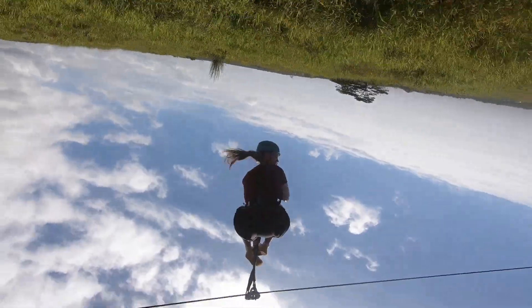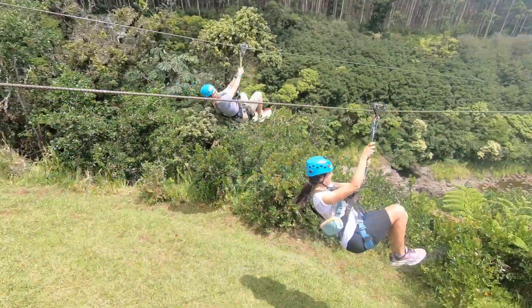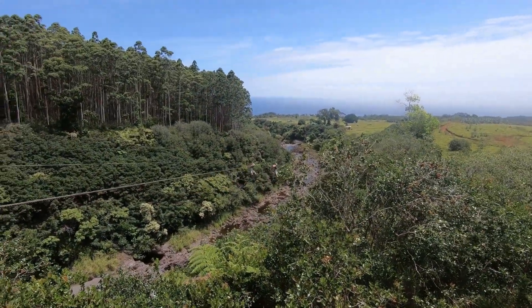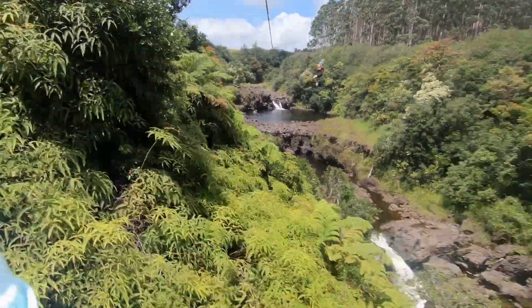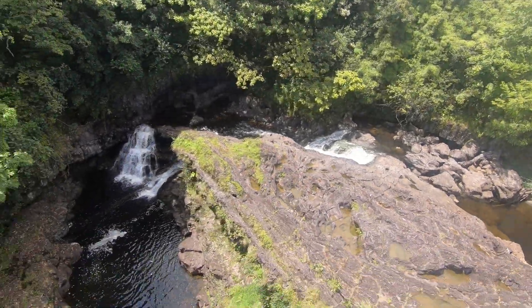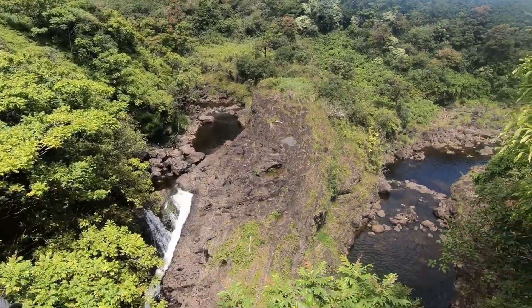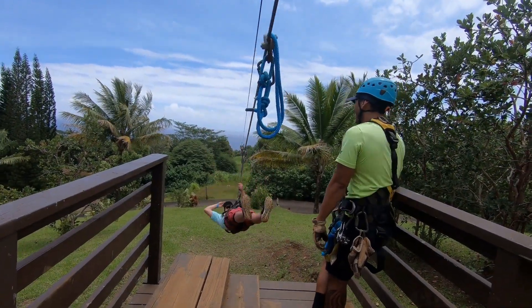Next up I want to tell you about the Umama Falls experience. This is an opportunity to go ziplining, so if you're an adrenaline junkie, this is going to be a great option for you. We definitely had a blast. The tour includes a total of nine ziplines with incredible views. You'll see the ocean in the distance, and it takes you right over a nice little river with a series of waterfalls. It's really beautiful and really one-of-a-kind.